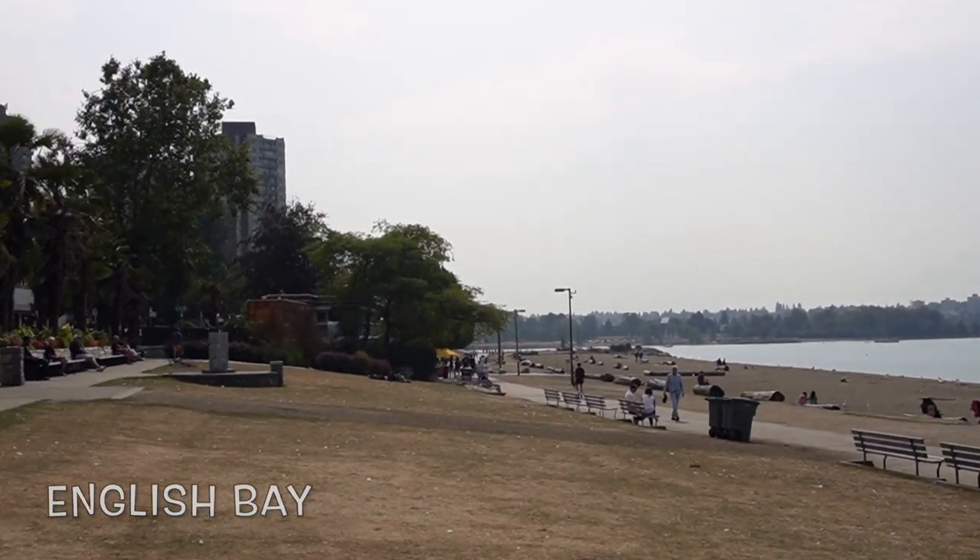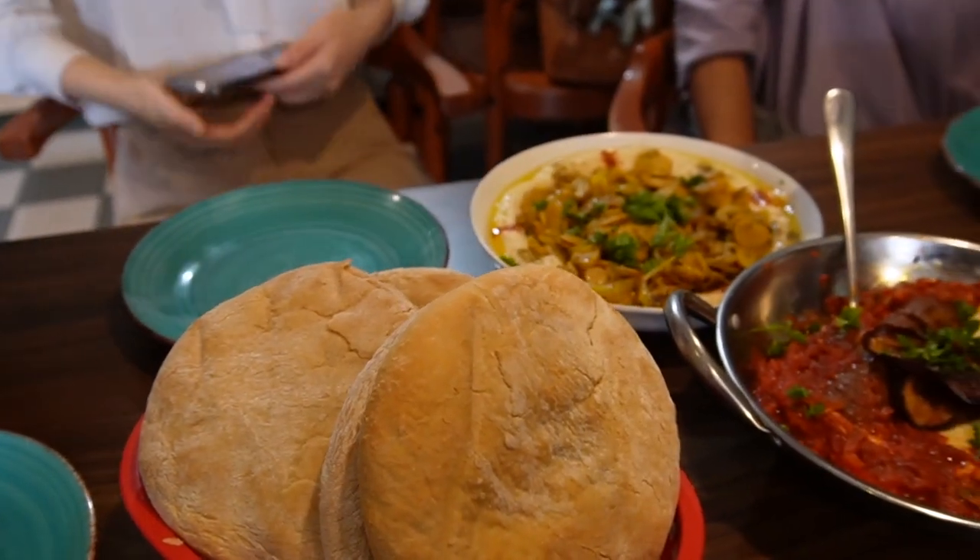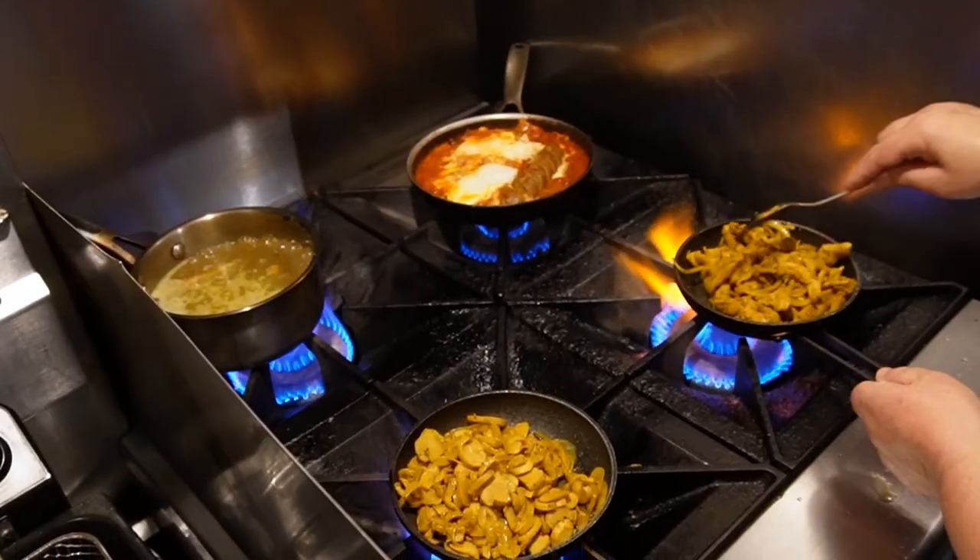Hello everyone, it's Mr. J and today Mr. J and friends will be trying out a vegan restaurant in downtown Vancouver. To be exact, we're in English Bay, West End. Our friend's restaurant called Ofra's Kitchen has really high ratings on Google Review, so we're gonna be trying it out. Ofra has opened this kitchen for about two years now and business has been very steady for her even during COVID. But now there are no restrictions in Vancouver so we're gonna go try it out with our friends. Let's go!